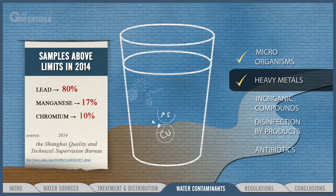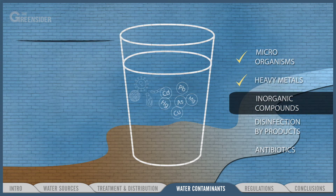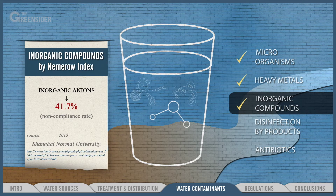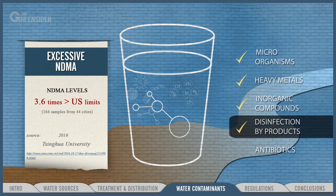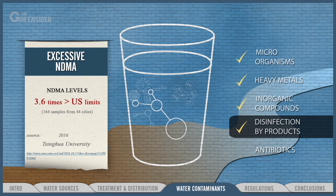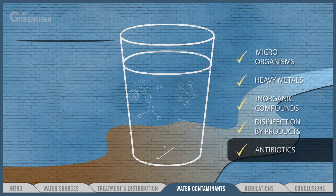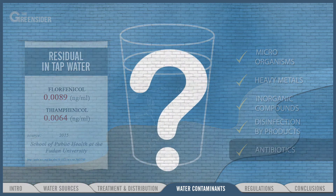Second, heavy metals including lead, manganese, and chromium, which can harm brain development. Third, inorganic compounds like phosphorus, a fertilizer ingredient that can cause kidney damage and osteoporosis. Fourth, disinfection byproducts including carcinogenic organic compounds that form when common disinfectants like chlorine and chloramine come into contact with organic material. Fifth, antibiotics like thiamphenicol and fluorphenicol, which are used for animals.